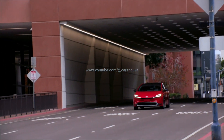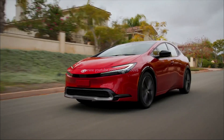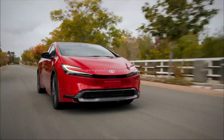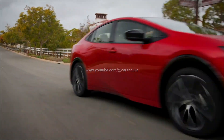The wheelbase has grown by 2 inches, which helps rear legroom increase by an inch. However, headroom is down for both front and rear seat passengers. Ground clearance is up by between 0.5 and 0.7 inches, which will be welcome for those with treacherous driveways.